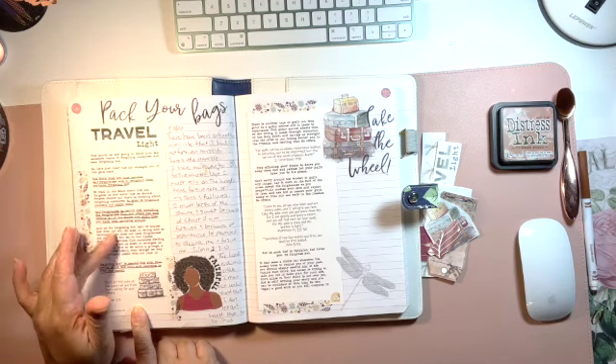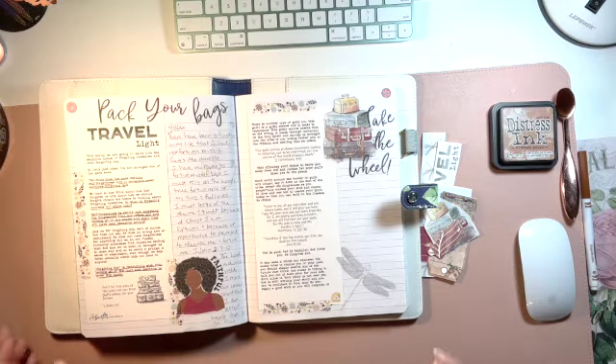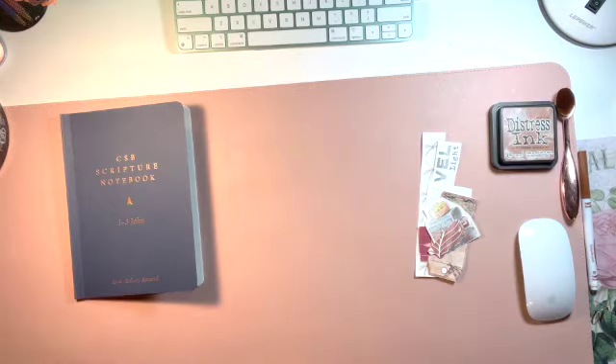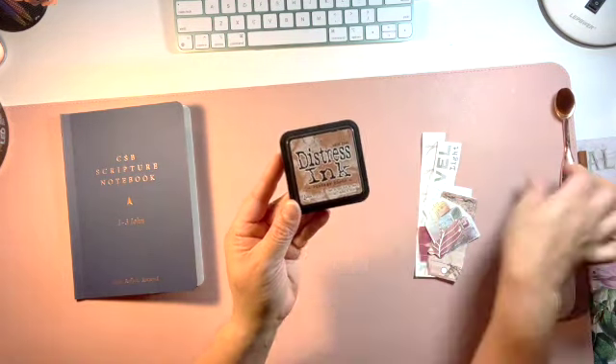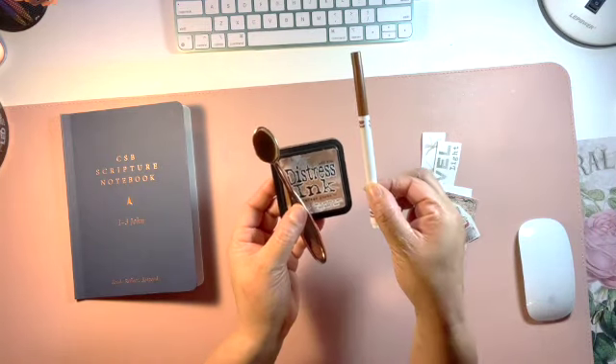It really blessed me. All of her devotionals do, but this one really blessed me and I wanted to do a process video on it since it was my random shop video. I'll also be using some distressed ink from Tim Holtz, my brush, and a Crayola marker to underline the scripture. That's it.